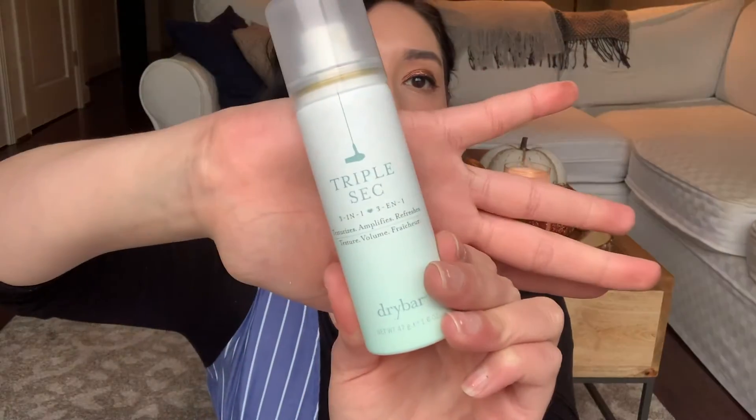You guys might have heard me talking about this before. I got a whole set of Sephora texturizing sprays last year around the holidays in one of their holiday sets. This was the last one — I finally got through it. It is the Triple Sec 3-in-1. I don't know if the brand is Triple Sec or if the brand is Dry Bar, I'm not sure. This is what it looks like.